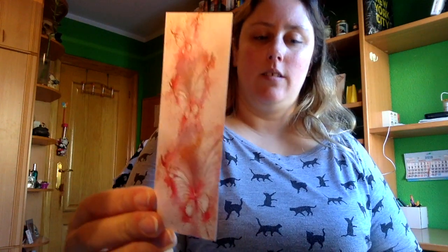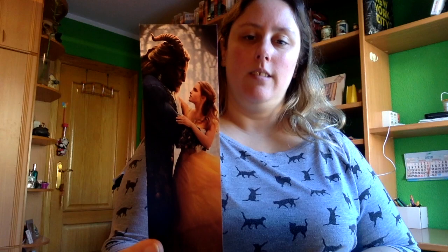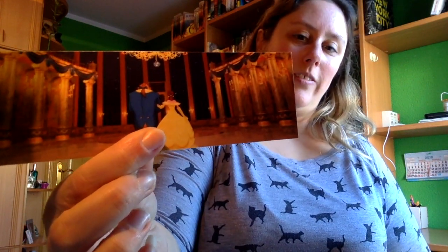El primero es este, que me lo ha enviado gratis. Luego tendríamos este, de la Bella y la Bestia. Este también, con el espejo — como veis, a mí me encanta la Bella y la Bestia. De hecho tengo aquí dos estanterías de la Bella y la Bestia. Tenemos también este, que es cuando van a bailar en el salón, y este otro, que es una rosa.